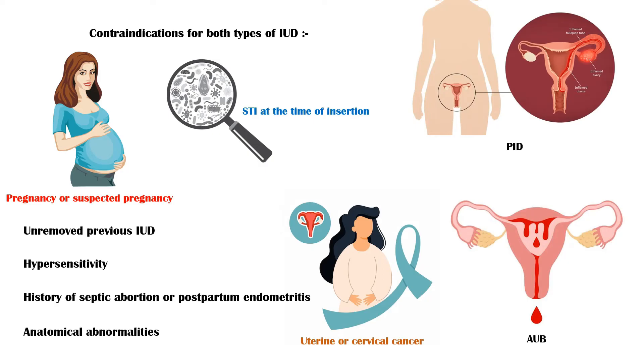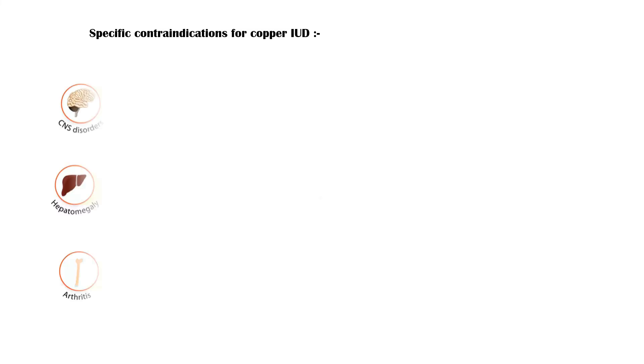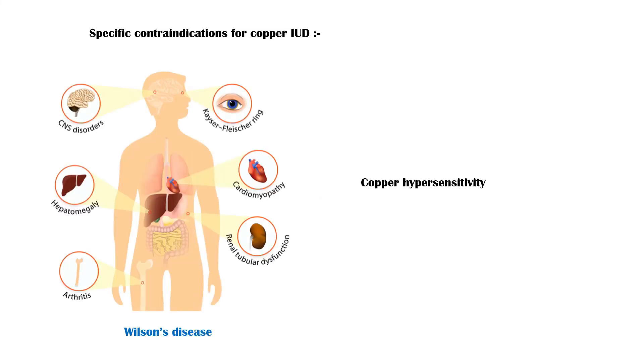Anatomical abnormalities of the uterus that make insertion of the device difficult are also a contraindication. Specific contraindications for the hormonal IUD include confirmed or suspected breast cancer, acute liver disease, and benign or malignant liver tumors. Specific contraindications for the copper IUD include Wilson's disease and copper hypersensitivity.